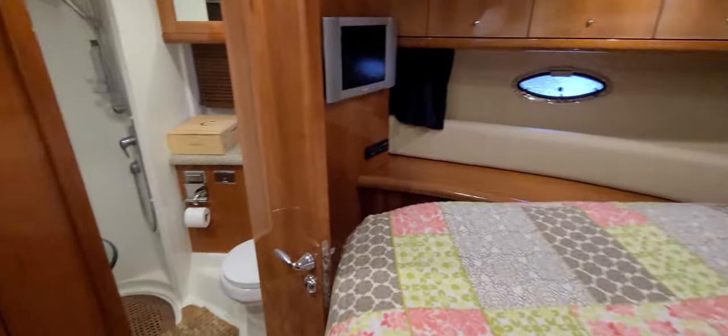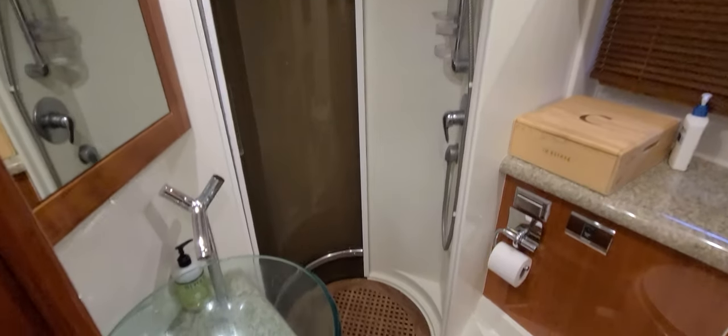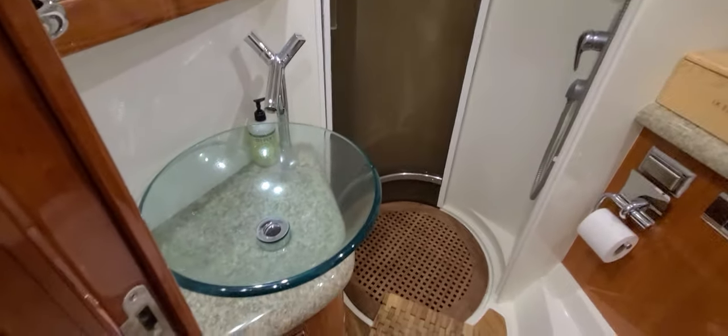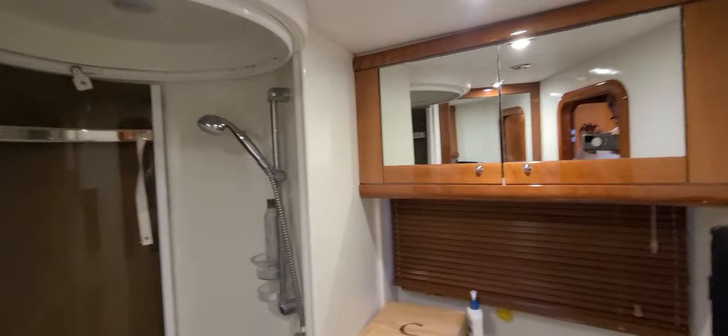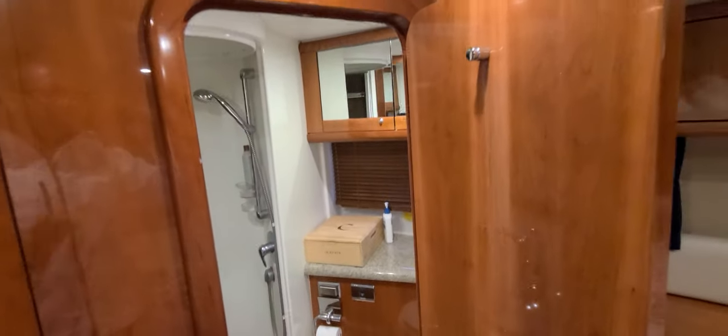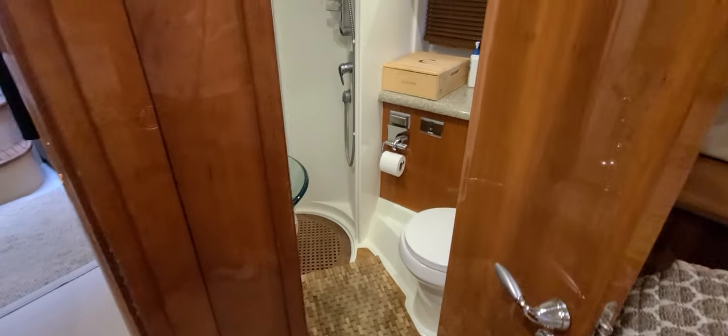From the forward bedroom, you can go right into the forward bath. You'll notice it's got a circular shower, teak floor inlays, a nice looking sink, mirrors, storage, vacu-flush head. And again, that nice gloss woodwork followed throughout. Just a good looking overall head compartment on this 46 Portofino.